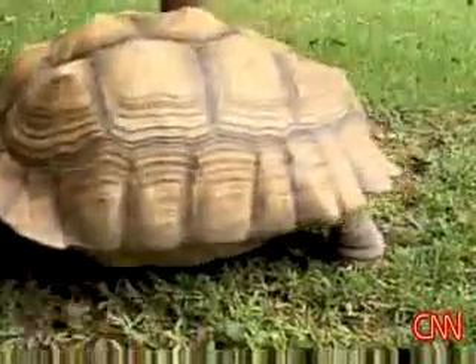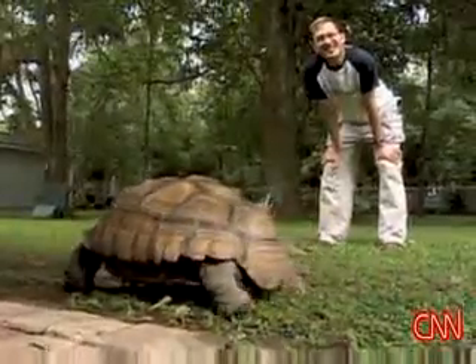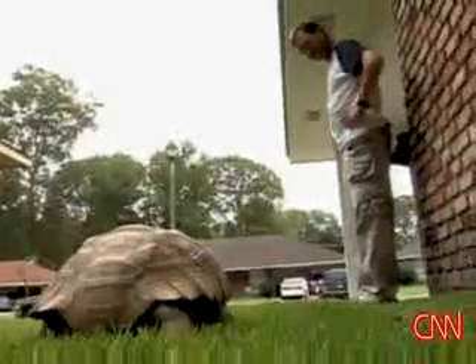We've got a pretty decent way of relocating them if somebody will want it. What kind do you say you think it is? African sulcata tortoise. Might be able to get him to do a lot of the work himself. That's awesome. Bye, Farine.